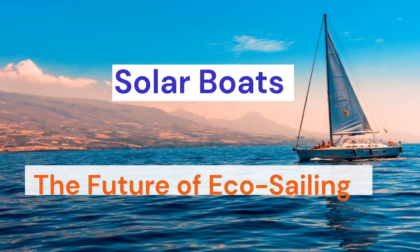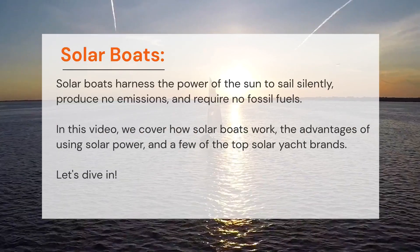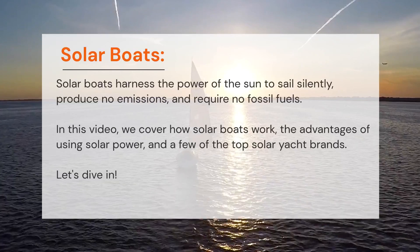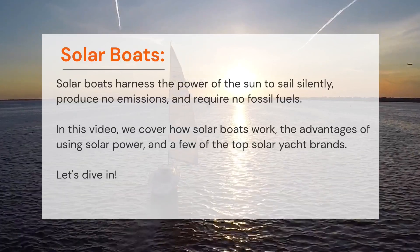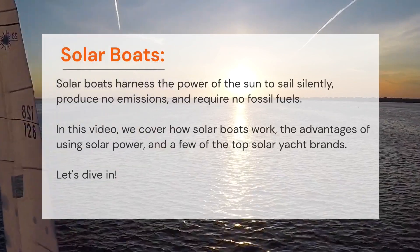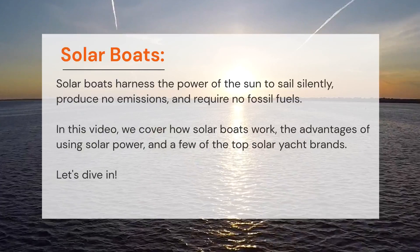Solar boats are the future of eco-friendly sailing. Solar boats harness the power of the sun to sail silently, produce no emissions, and require no fossil fuels. In this video we cover how solar boats work, the advantages of using solar power, and a few of the top solar yacht brands. Let's dive in.